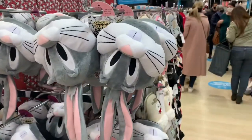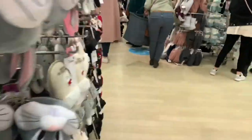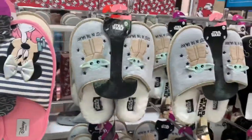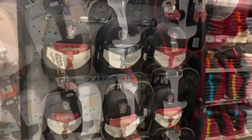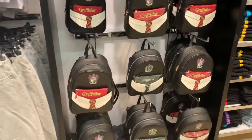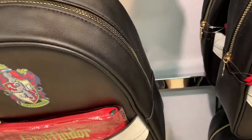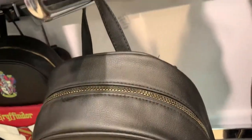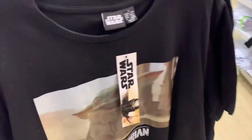These Bugs Bunny slippers - adorable. Some Harry Potter bags, Gryffindor and Slytherin - there they are. £14. Some mini trousers, Mickey and Friends. This is Mandalorian.